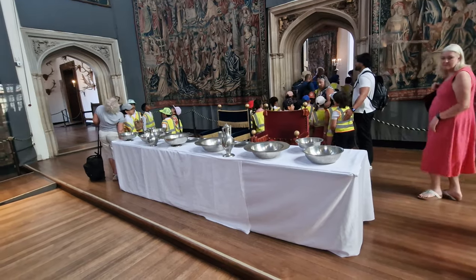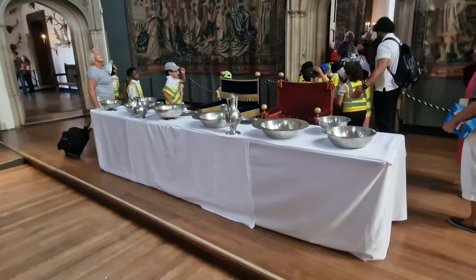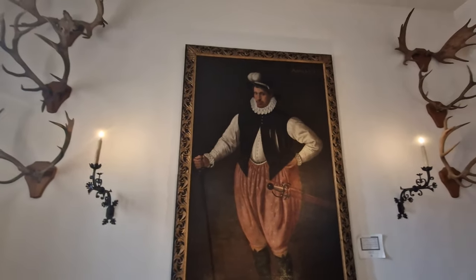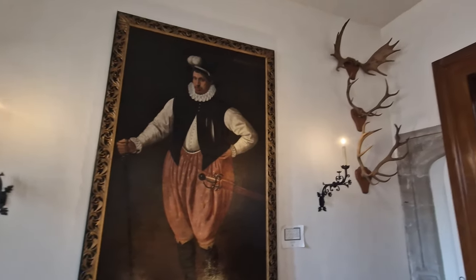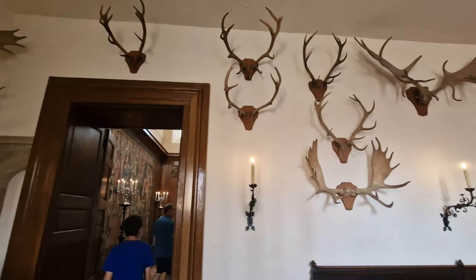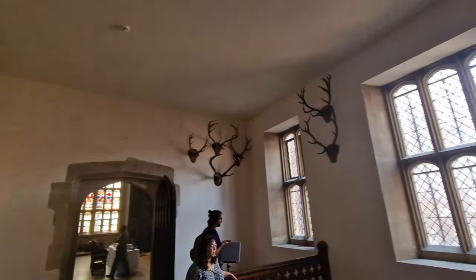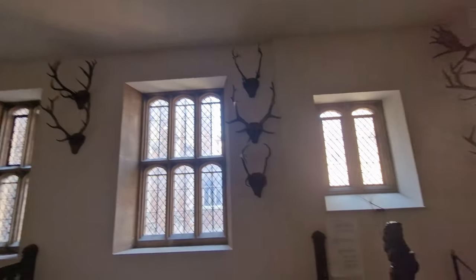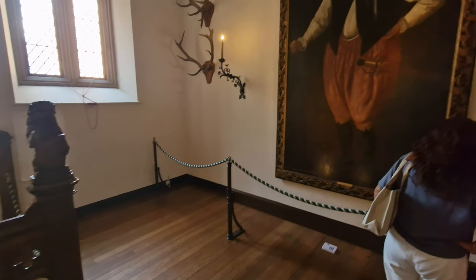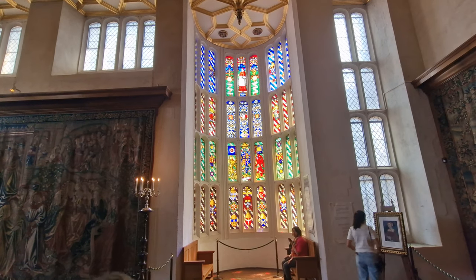The Great Hall would have been used for many things, including massive feasts and entertainment. This area attached to the Great Hall is where great trophies would have been presented — you can see the stag's heads, which would have come from Richmond Great Park, not far from here. To Henry VIII, the Great Hall was the most important room in the whole palace, and here the king would dine in state.